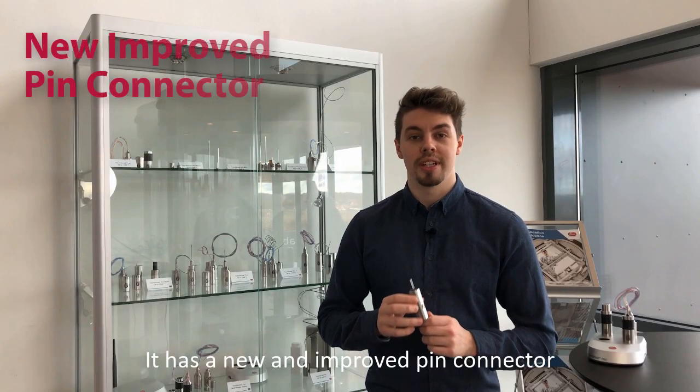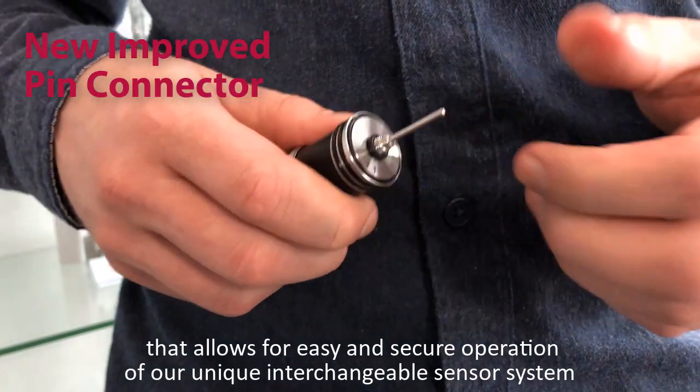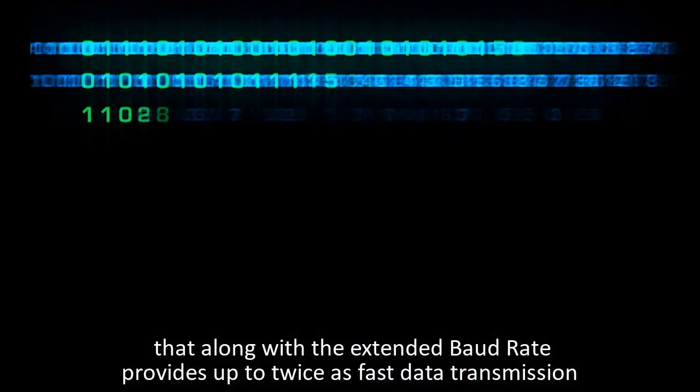It has a new and improved pin connector that allows for easy and secure operation of our unique interchangeable sensor system. It even has an improved induction system that, along with the extended baud rate, provides up to twice as fast data transmission.